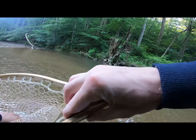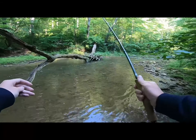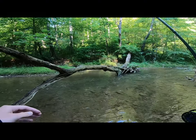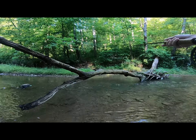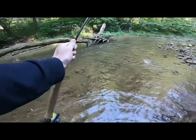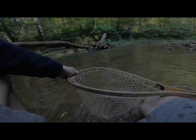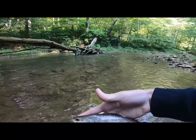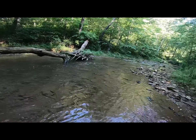I was fishing this spot for a bit — I thought there had to be a fish laying in there. There's a fish. That's not a terrible one. We'll take him. There we go, fish number two — pretty wild brown. I knew there had to be one under there.